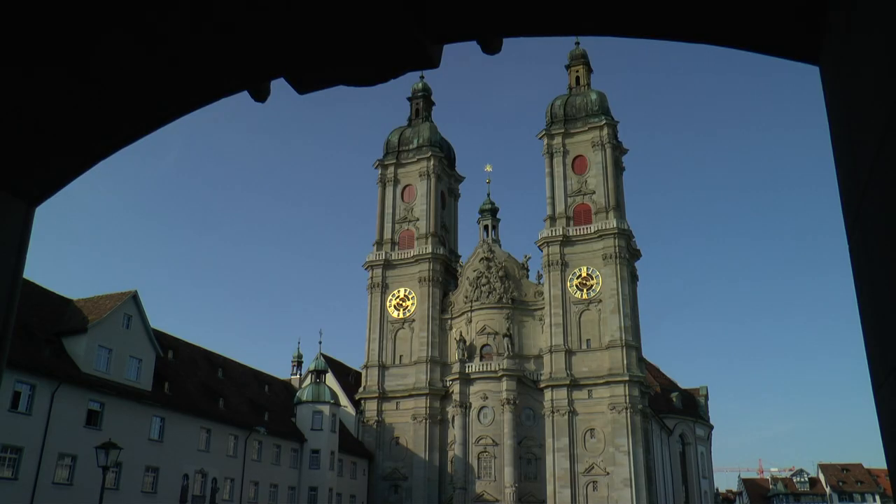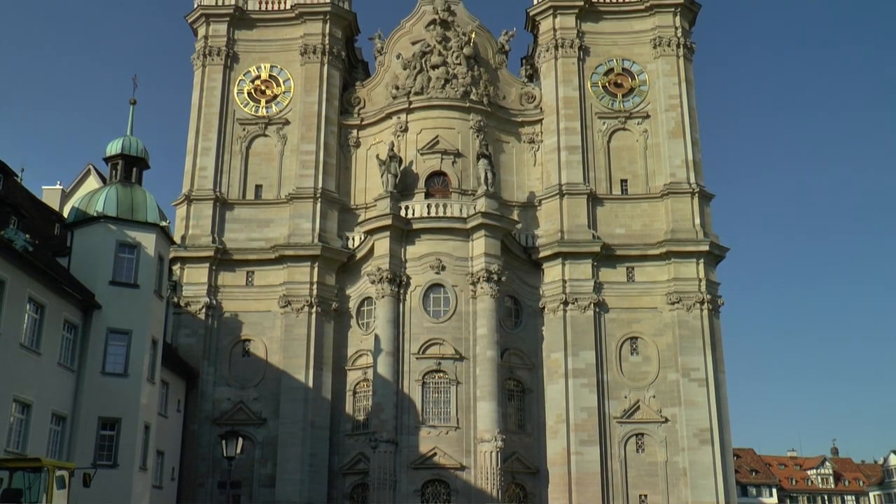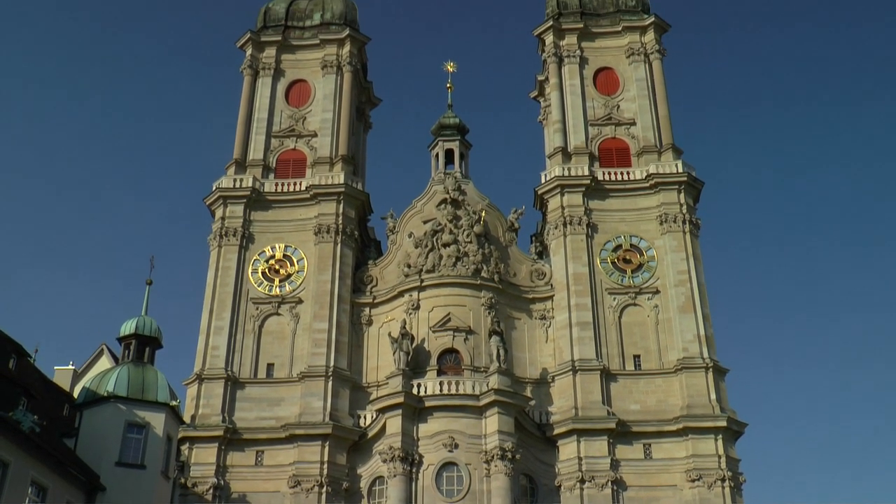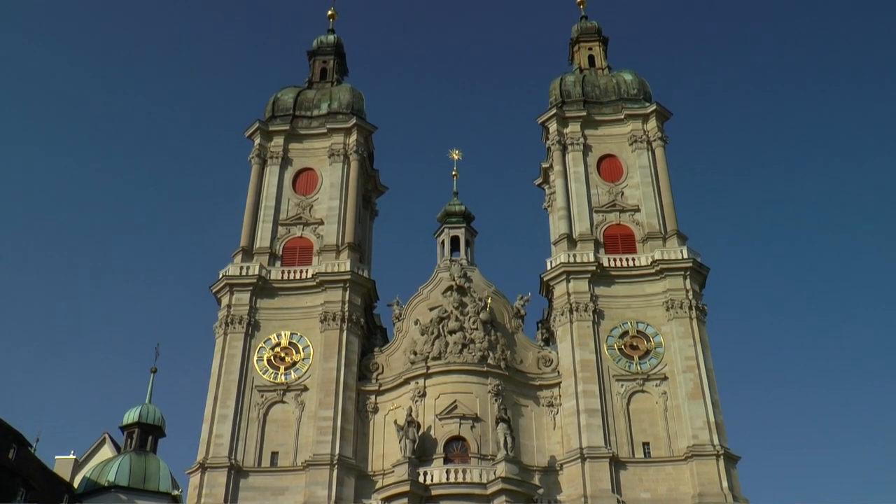The monumental cathedral was preceded by several other buildings. Until finally, the dominating double tower and the splendidly decorated façade were built.